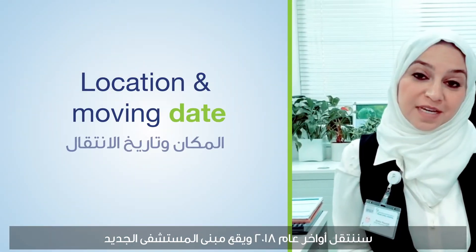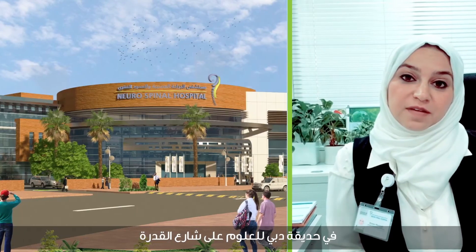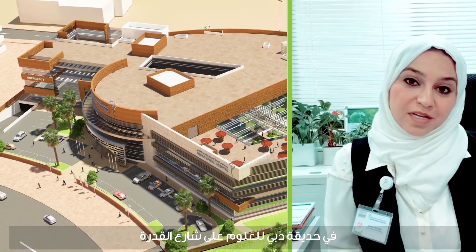We're moving at the end of 2018, and the facility will be located in Dubai Science Park, Dubai Land, on Al-Khutra Rose.